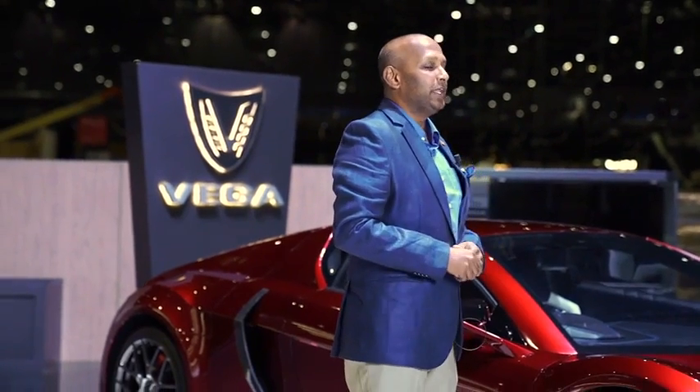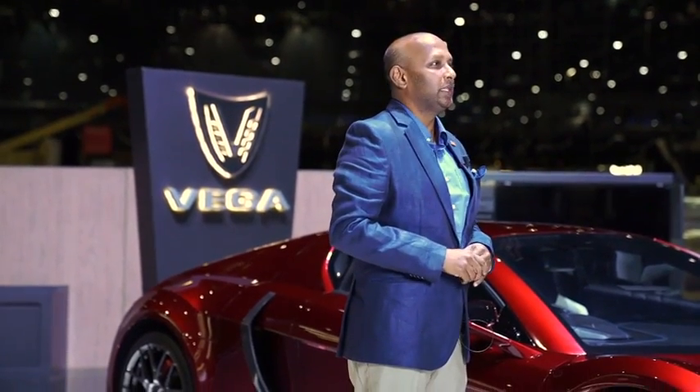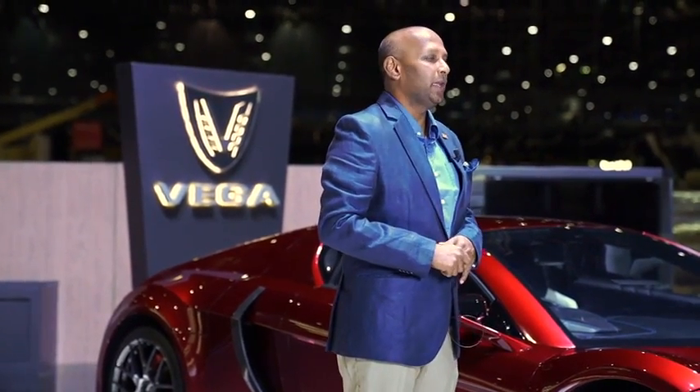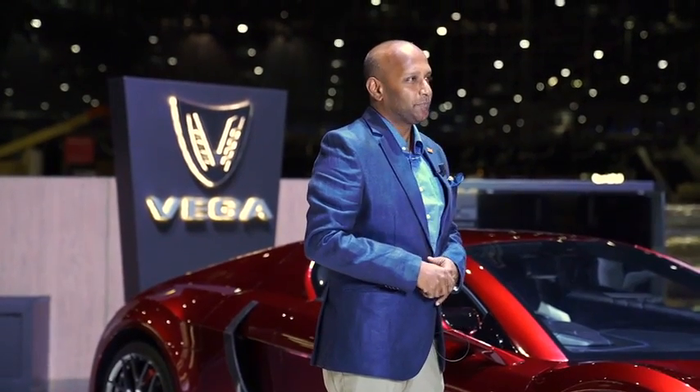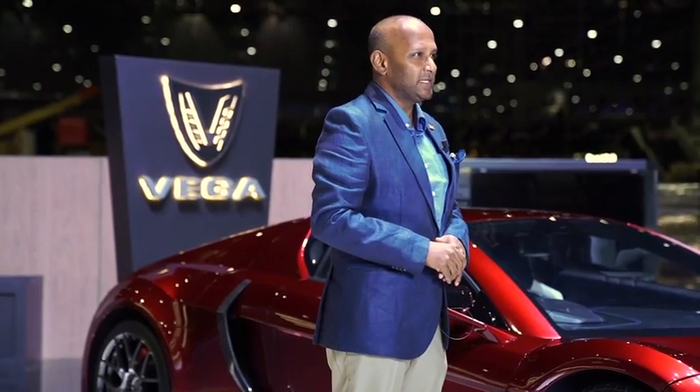The Vega EVX is a unique design. All of the major components are designed in-house by our team, including the liquid-cooled battery module and the motor controllers. We have tested 0 to 100 in 3.1 seconds. This car weighs 1,900 kilos, has 804 horsepower and 760 newton meters of torque.